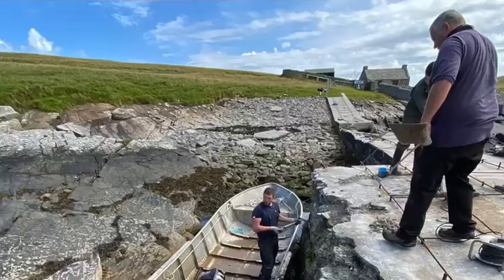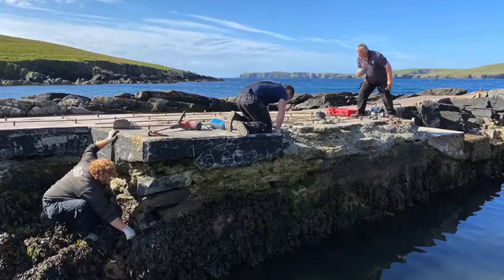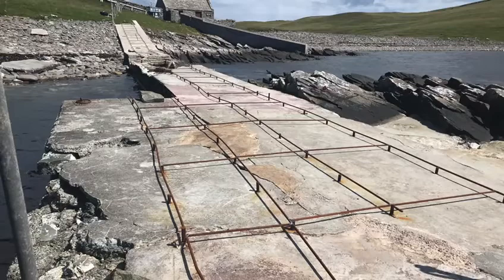Myself and my son, we asked for advice from the Ness Engineering people and they told us what was required as far as reinforcing goes — the metalwork you see here. And we've bored all the holes and we've done all that part of it ourselves.